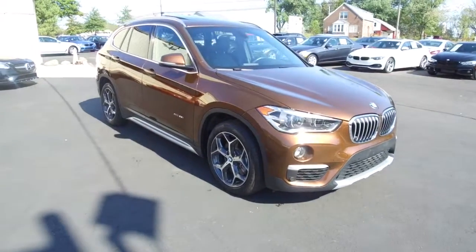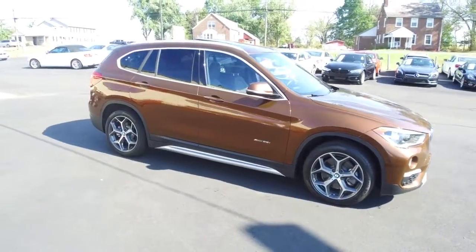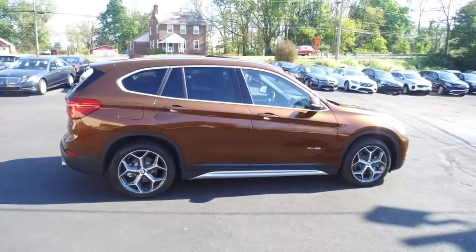Hey, we're here today at E-Imports4Less talking about a recent addition to our inventory. This here is a 2016 BMW X1 — it's an xDrive 28i all-wheel drive model.